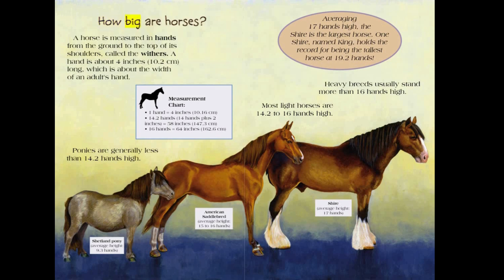How big are horses? A horse is measured in hands, from the ground to the top of its shoulders, called the withers. A hand is about 4 inches, or 10.2 centimeters long, which is about the width of an adult's hand.